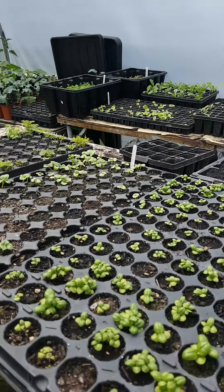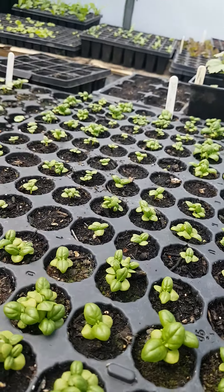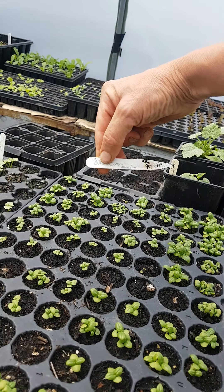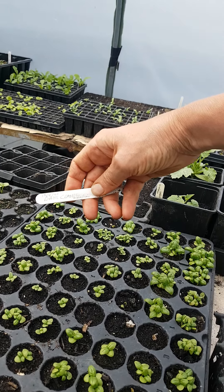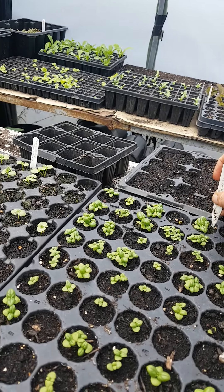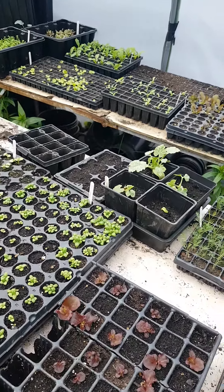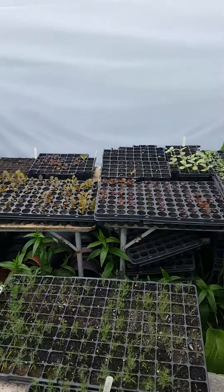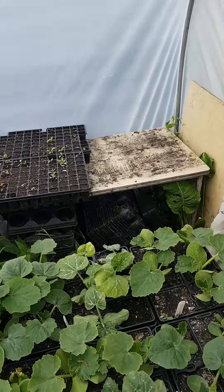Look at the basil — the basil's tiny, it grows so slowly. It was sown on the 15th of April, so I'm going to try and get those into the polytunnels along with the tomatoes. So lots going on in here.